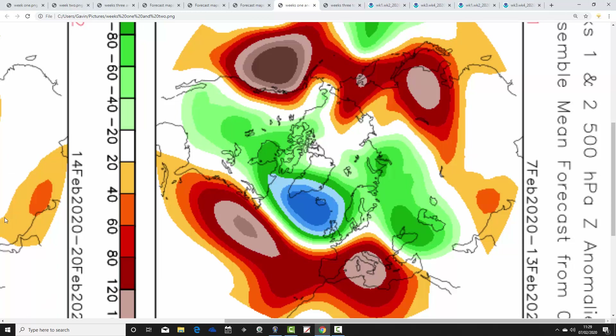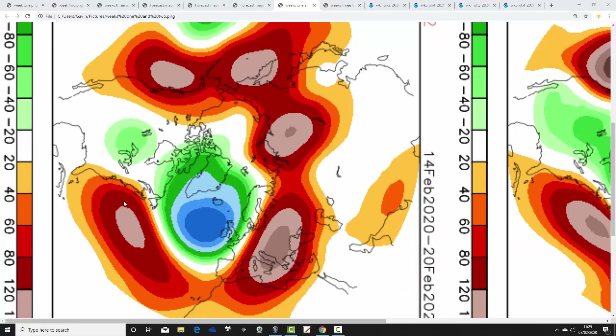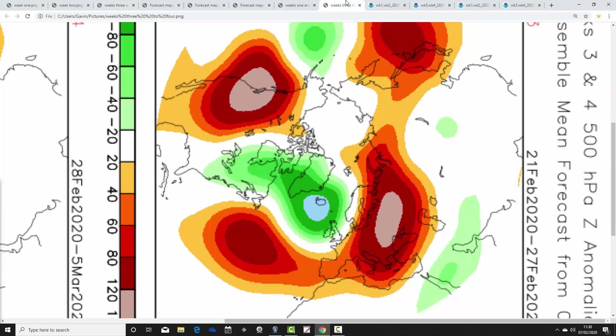Now let's see how the CFS V2 compares. Again, these are 500 millibar heights broken down into weekly periods. Week one, the 7th to the 13th of February: the coming week is unsettled — below-average heights to the west and northwest, above-average heights in the Atlantic and going into southern Europe, with a clear jet stream. More low pressure could make it quite stormy in the week ahead. Week two, the 14th to the 20th of February: lots of low pressure out to the west of the country with a strong west-southwesterly jet stream — an Atlantic onslaught; the 14th to the 21st of February could be very unsettled, maybe even stormy.